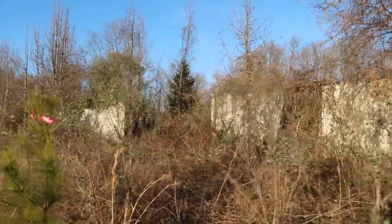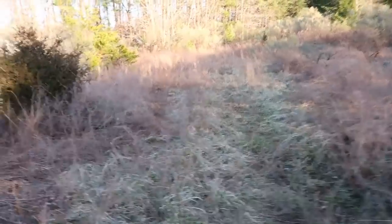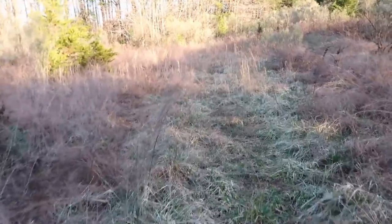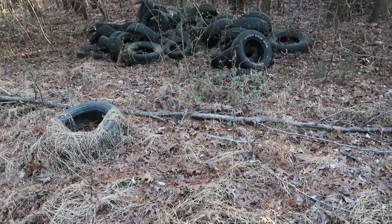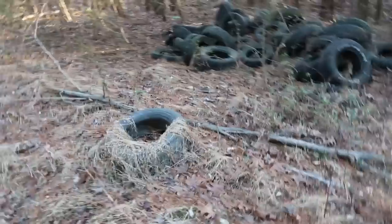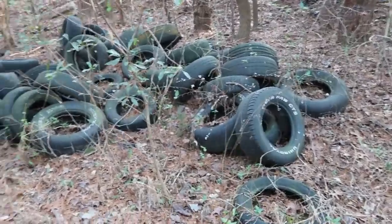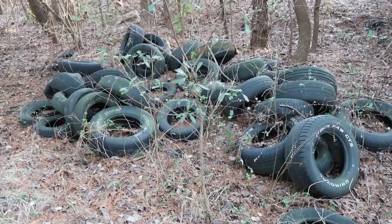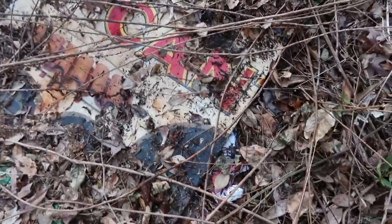All right, this area here I think is the old parking lot for the speedway. Check this out — here's some old racing tires. Either that or someone just came and dumped all their tires back behind the old racetrack, but I like to think these are racing tires.